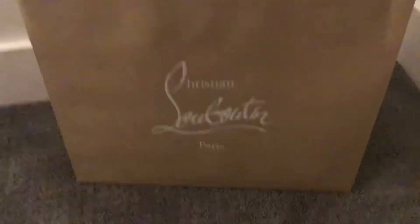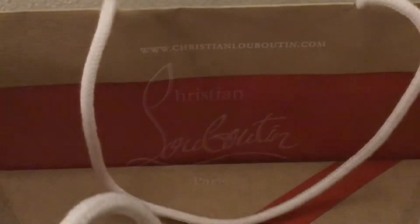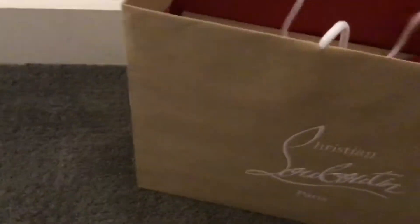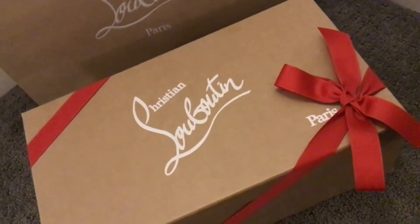I'm getting married soon and I have been taking my time doing some unboxing videos of some of the items that I'm planning to wear. These are the shoes that my fiancé has chosen for our big day, so I'm going to do an unboxing video of his shoes. I think they look amazing.